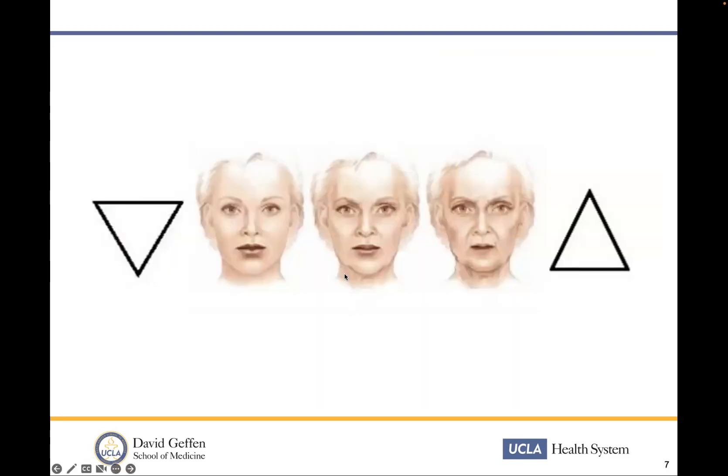So as we age, the mid-face triangle or inverted pyramid becomes more back to its upright position. Things drop. What really drops is our mid-face malar fat pads. And that's really the focus of my talk today — how do we improve that area in addition to the techniques we all know about face lifting and neck lifting, or as a standalone.